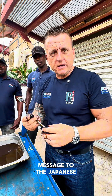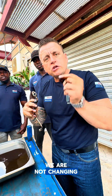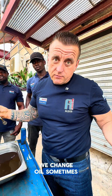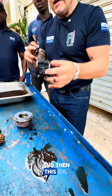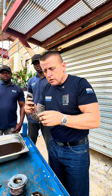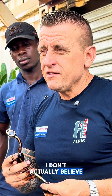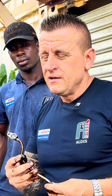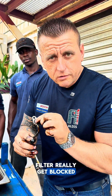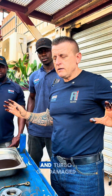Message to the Japanese engineers: please stop putting the filter here inside. We are not changing oil the way you want — we change oil sometimes, and then all this rubbish goes and blocks this filter. When this filter is totally blocked, the turbo dies. This filter really did get blocked, which is why oil never reached the turbo and the turbo got damaged.